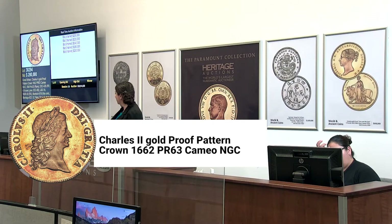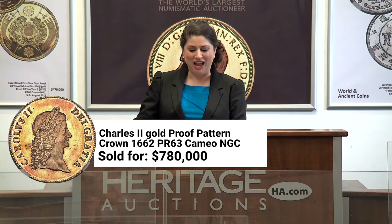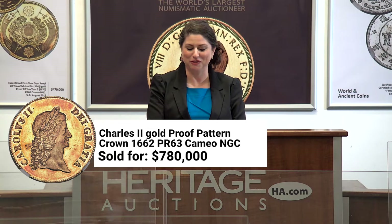And this has a 250-year pedigree. This is normally a silver coin — it's been struck in gold. At $280,000, I'm asking $300,000. But Erika on Heritage Live has $625,000 and $650,000. And that's going to sell this evening at $650,000.